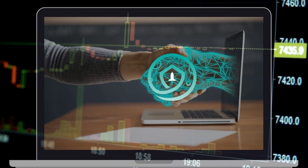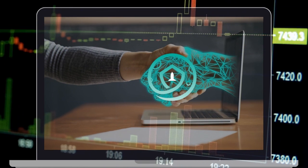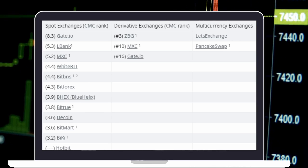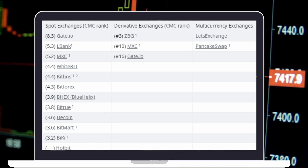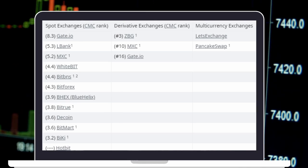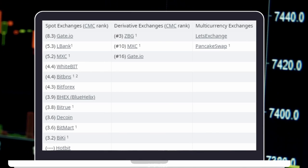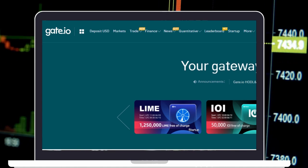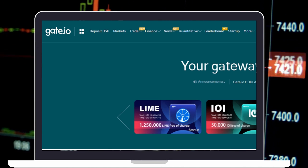If you're willing to hold some SafeMoon, you can buy it from several crypto exchanges such as BitMart, WhiteBit, Gate.io, PancakeSwap, BakerySwap, and others shown on the screen. You will find links to these exchanges in the video description. The easiest way to buy SafeMoon is on an exchange — we recommend using Gate.io Exchange to purchase SafeMoon.